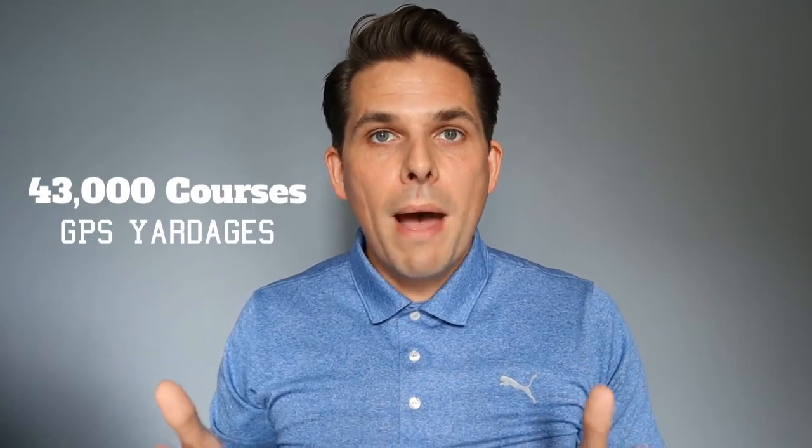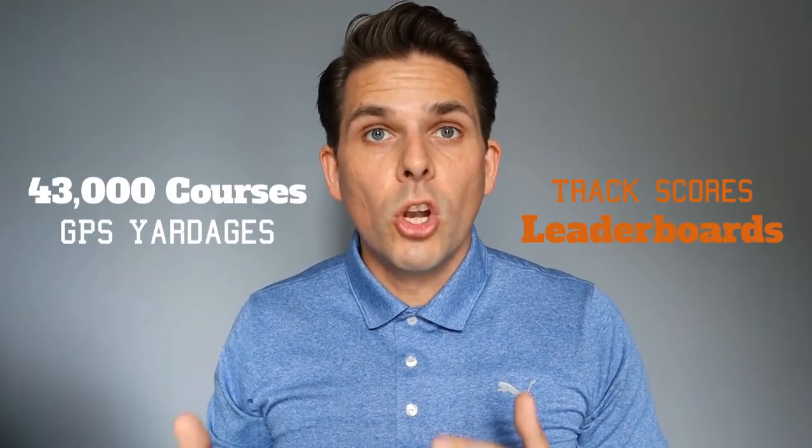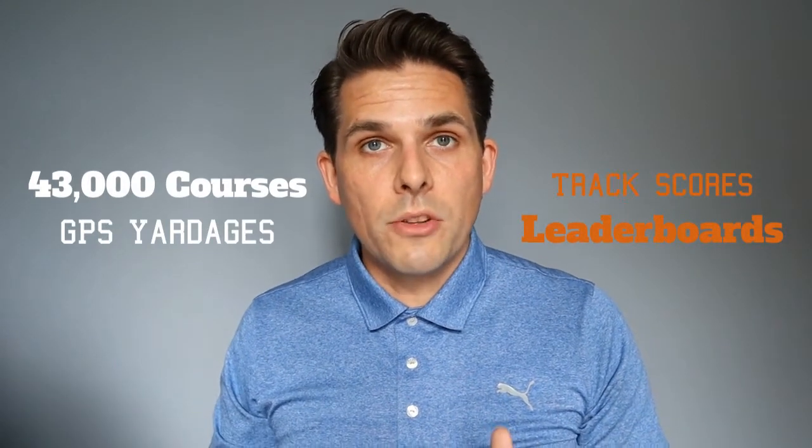With Hole 19, the basic option is essentially an app where it allows you to upload your course, have a look at the maps, and as you finish each hole, log in your scores and your putts. You're able to keep record of all your scores for all the rounds that you've played. This is not the same as the premium version that allows you to track shot by shot along with other features.